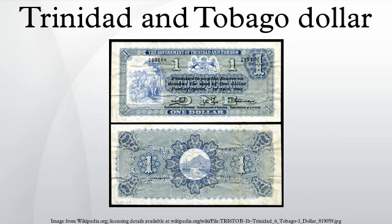In 1966, coins were introduced in denominations of one cent, five cents, ten cents, twenty-five cents, and fifty cents. A large-sized one dollar coin was first released for circulation in 1969 and again in 1979, before being replaced with a smaller-sized version in 1995, more regularly minted. The one cent and five cent are struck in bronze, with the other denominations in cupro-nickel.